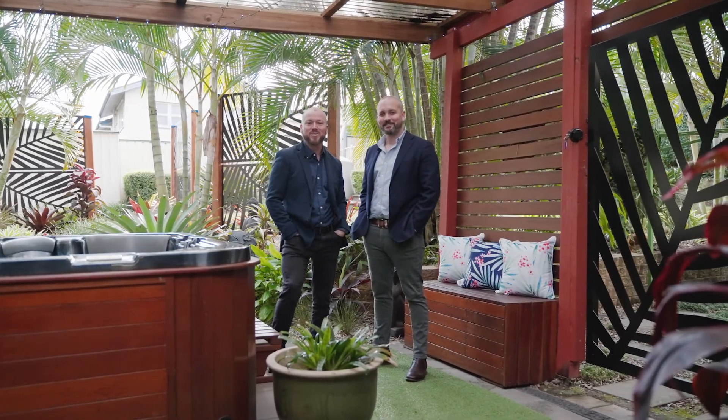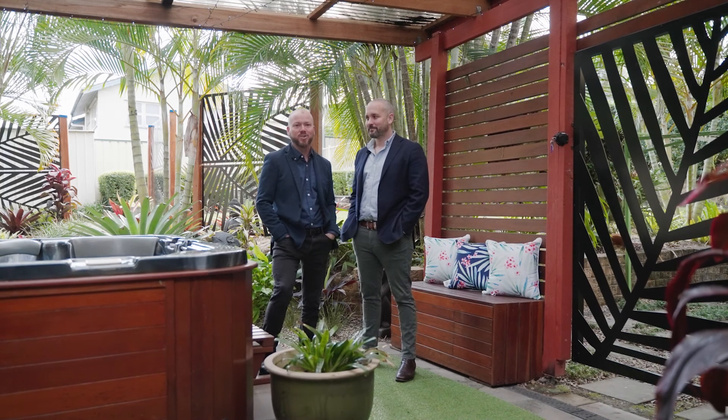Driving past this one over the last 20 years or so, I've watched the quality renovations take place and always been keen to step inside. Yeah, that's right, and it certainly hasn't disappointed. Let's go check it out.